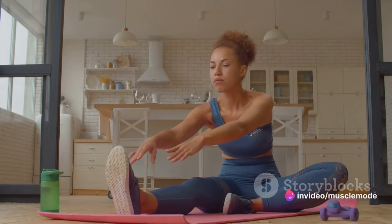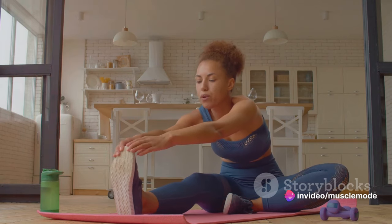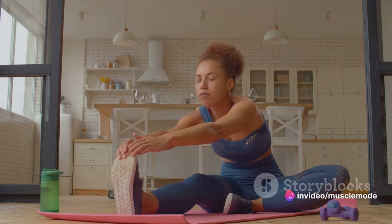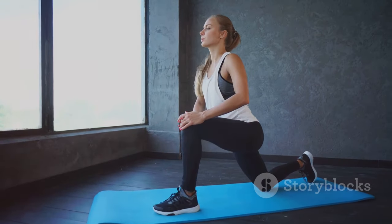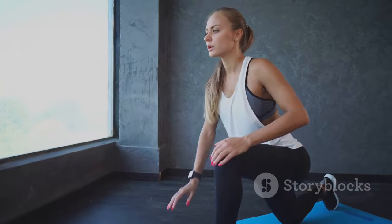Then we have the hamstrings, located at the back of your thigh. These muscles work in harmony with your quadriceps, allowing you to bend your knee and pull your leg backward. Strengthening your hamstrings can help prevent injuries and improve your athletic performance.